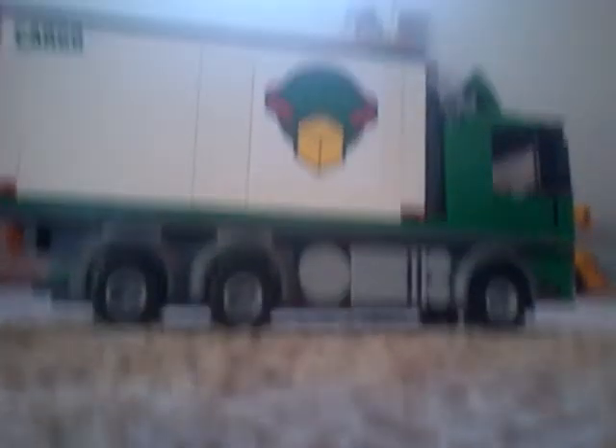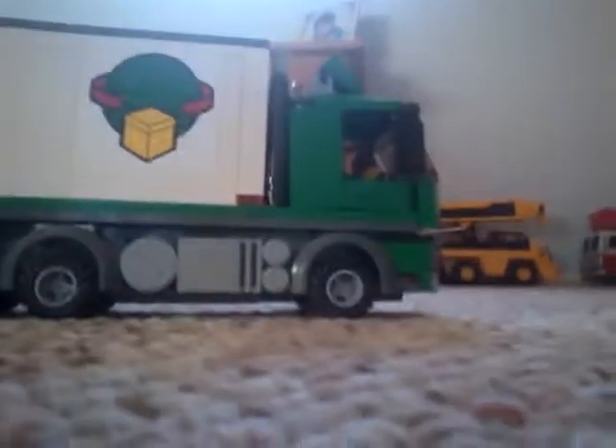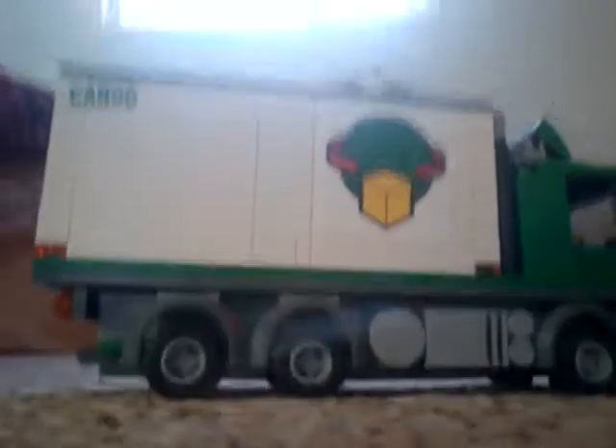The Cargo Truck. Sorry if you guys can't see that well.